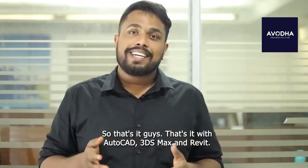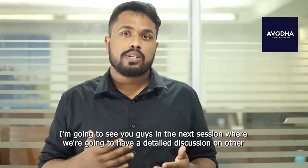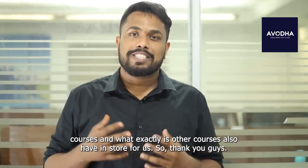That's it guys with AutoCAD, 3ds Max, and Revit. I'm going to see you in the next session where we'll have a detailed discussion on other courses and what those courses have in store for us. Thank you guys.